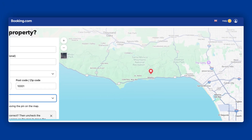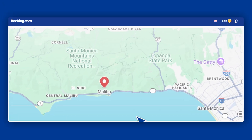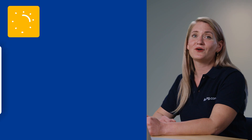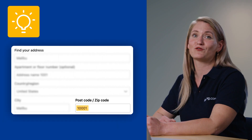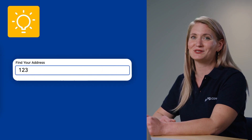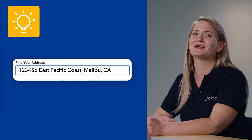We'll drop a pin based on the address you enter, but you can move it manually to pinpoint your exact location. Depending on your property type and location, we may send a verification letter to this address. This is part of our location verification process to meet legal requirements, so double check it's accurate. It's helpful to know that postal codes should follow the correct format for your country. And remember, if your address doesn't come up through auto-suggestion, try entering it manually instead.